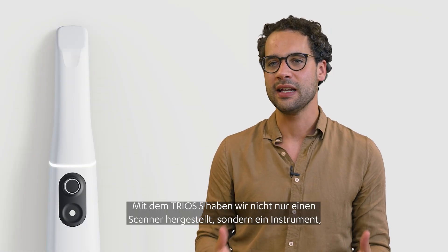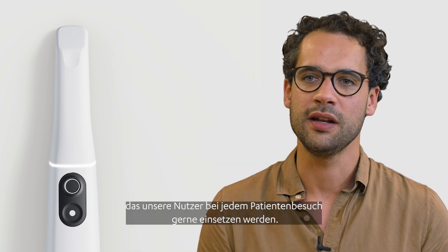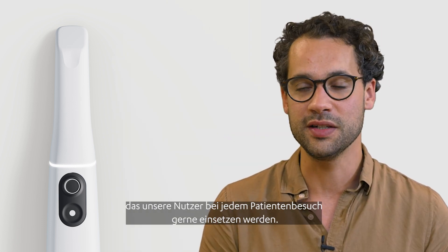With Trios 5 we didn't just make a scanner, but we created a tool that our users will want to use with every patient, every time. It makes them smaller, lighter, easier to use.